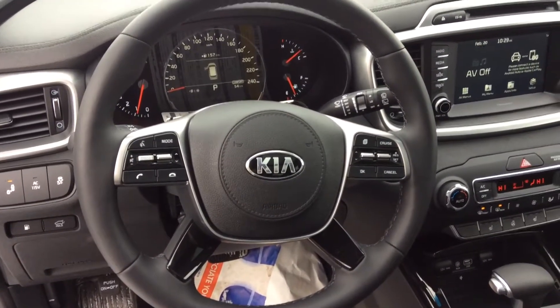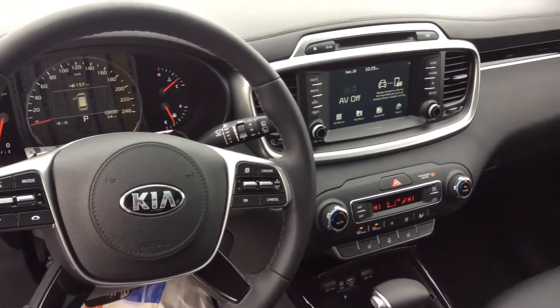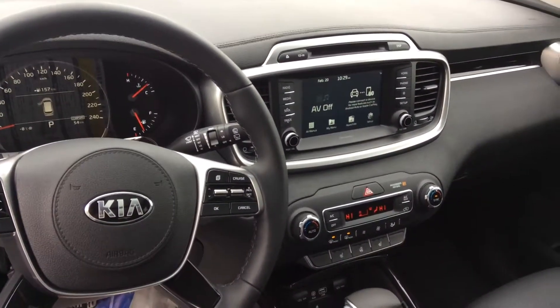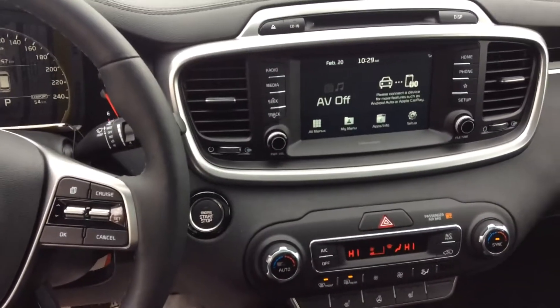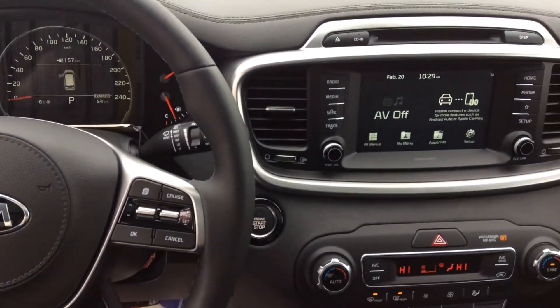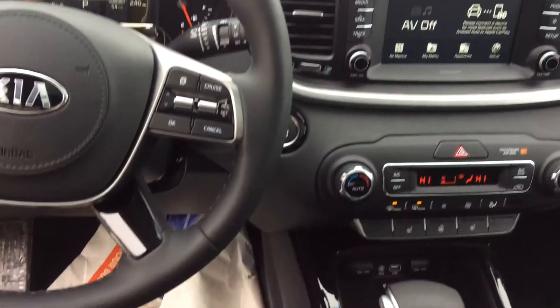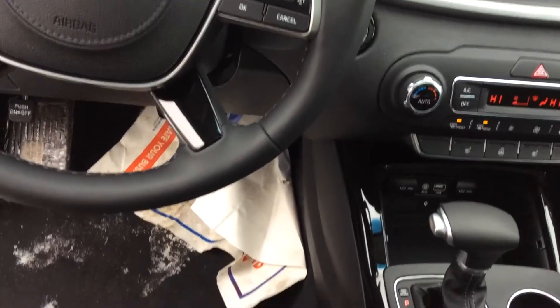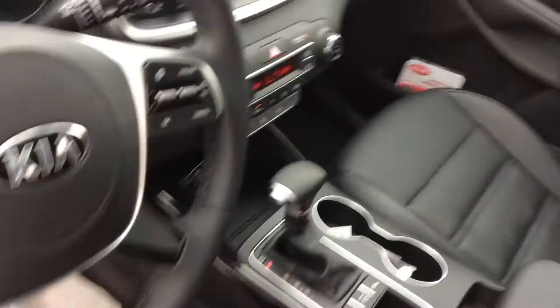It has audio controls and phone controls built right into the steering wheel. Over to the side, it has a beautiful touchscreen to allow access to all your features for radio and dual climate controls, heated seats, heated steering wheel, Apple CarPlay and Android Auto, and a wireless car charger.